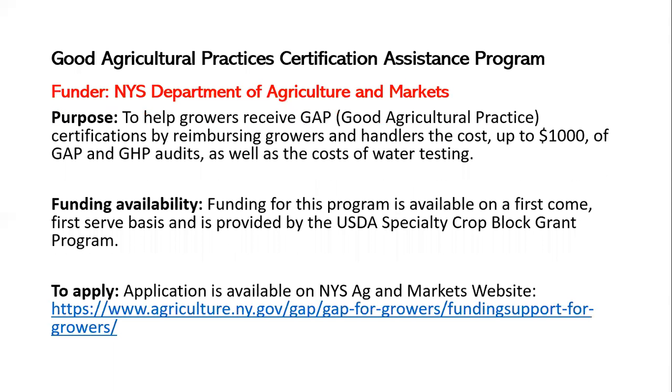The next grant is the Good Agricultural Practices Certification Assistance Program — and they've actually increased the amount from $750 to $1,000. This is from the New York State Department of Agriculture and Markets. It reimburses growers and handlers up to $1,000 for GAP or Good Handling Practice audits, as well as the costs of water testing, since water is a limiting factor for many producers. Funding is available on a first-come, first-served basis, ultimately provided by USDA. The application is available on the Ag and Markets website under GAP for growers.